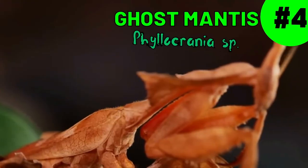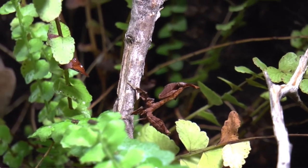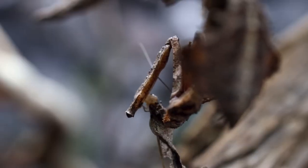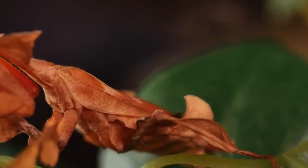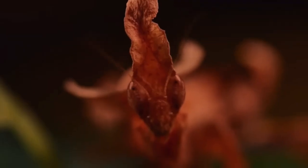At number 4 we have the ghost mantis — well named indeed. This African mantis species gets its name due to its striking resemblance to a dried leaf, complete with textures of veins and ridges. It sure blends in just like a ghost.